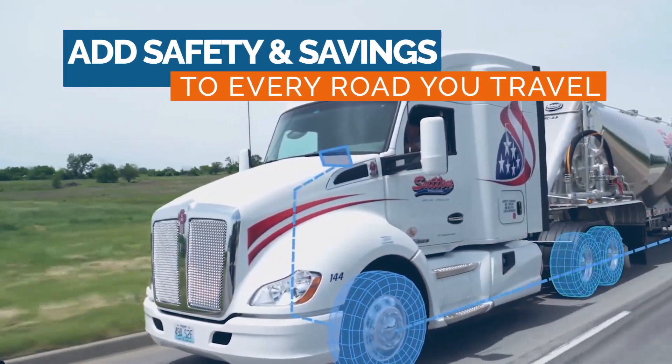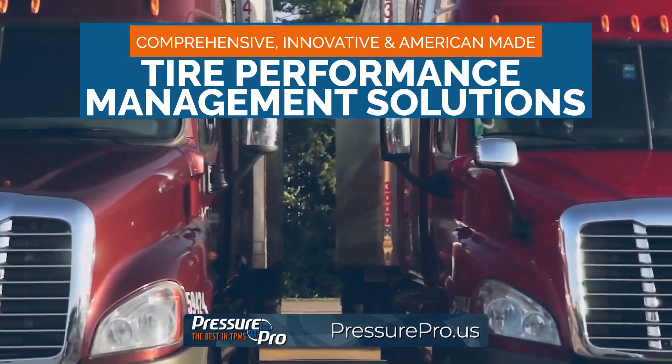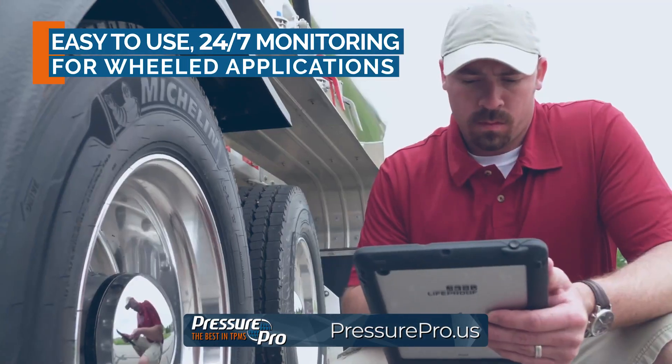Add safety and savings to every road you travel with PressurePro TPMS, offering a comprehensive line of innovative, American-made tire performance management solutions. PressurePro delivers easy-to-use, 24-7 monitoring for all your wheeled applications.